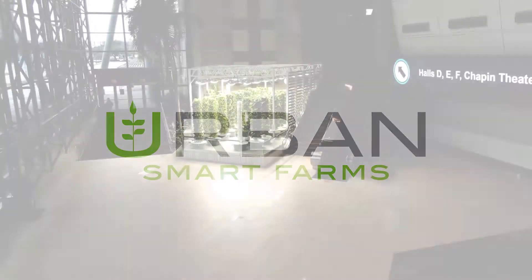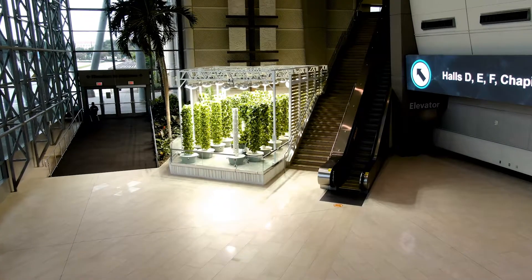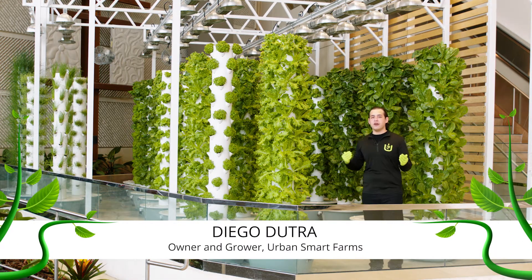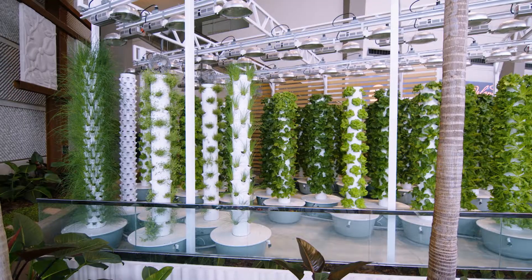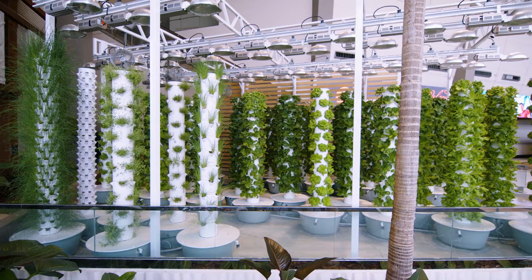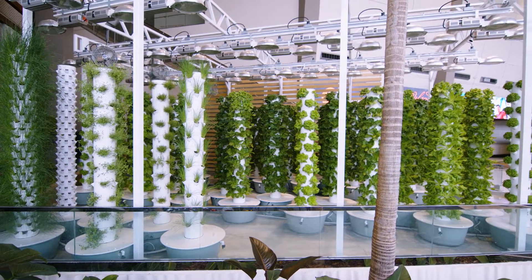Urban Smart Farms was founded on the passion for changing the future of farming. We use vertical growing technologies to improve the health of our planet and its residents. By using vertical growing systems we can grow virtually anywhere in the world and save up to 90% less water and space.